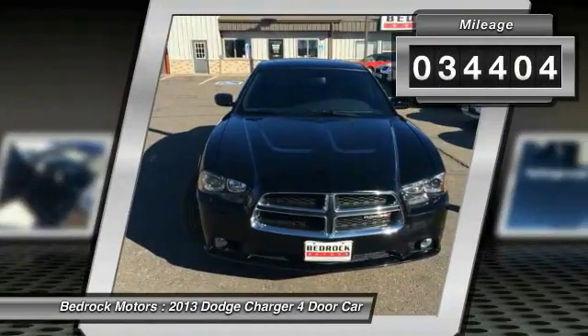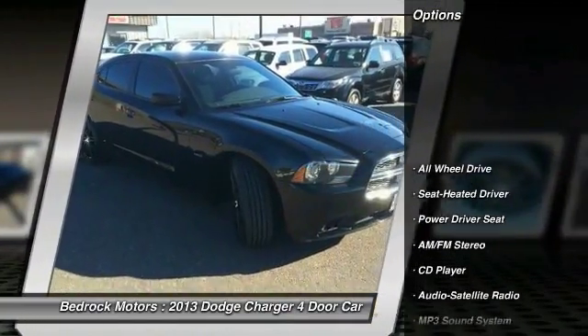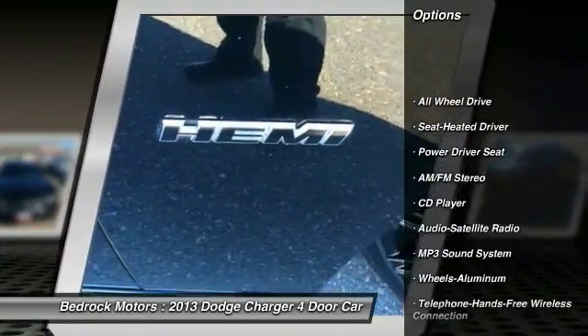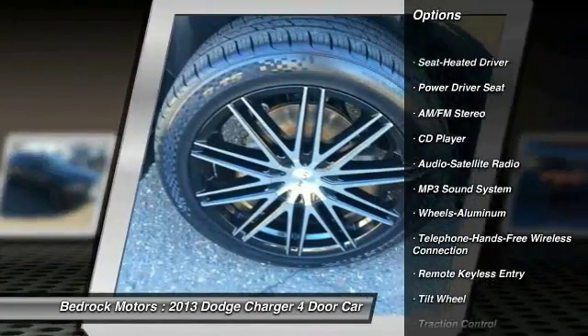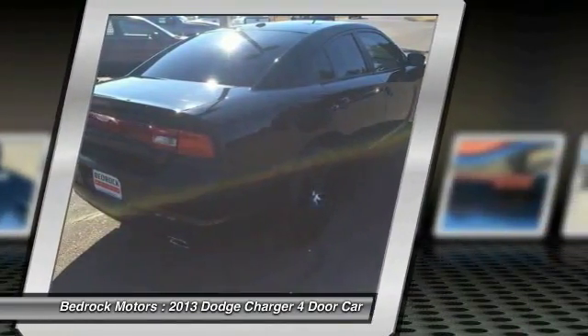This vehicle has less than 35,000 miles. Here are some of this vehicle's great options: all-wheel drive, anti-lock braking system, traction control, Bluetooth wireless data link for hands-free phone, power steering, air conditioning.